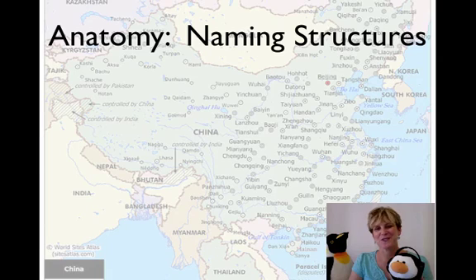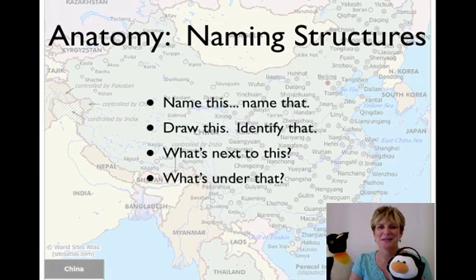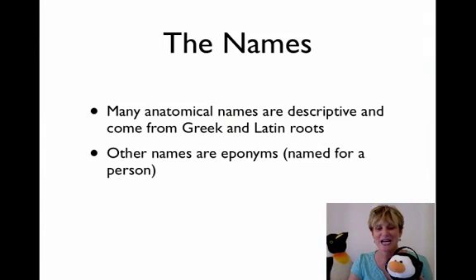As you probably know if you're a student of anatomy, anatomy is all about naming structures. It's all about memorizing names. It can be extremely dry and difficult to get all of those strange names in your head, mainly because the names themselves are very foreign. Most anatomical names come from Greek and Latin.